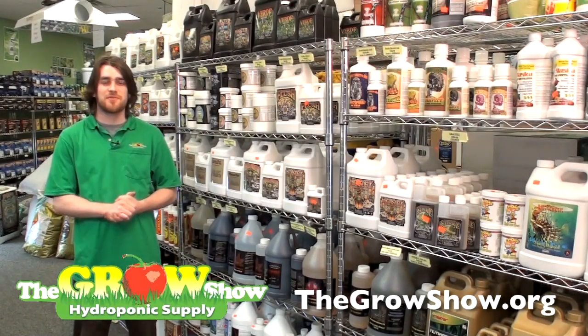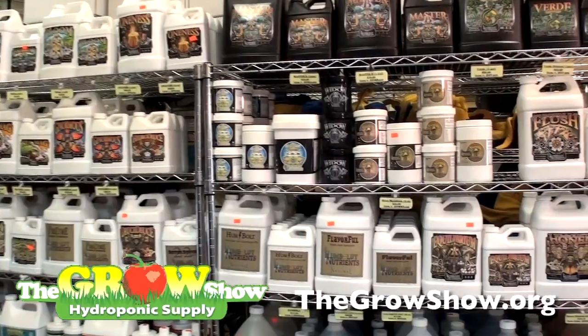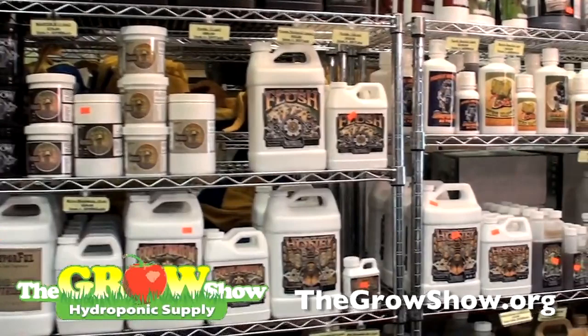We would like to thank Roy Gomez for our full line of Humboldt Nutrients here at The Grow Show in Ann Arbor. All of these products are available here at our store in Ann Arbor or delivered to your door via our website at thegrowshow.org.